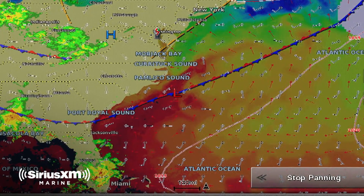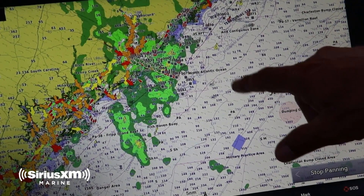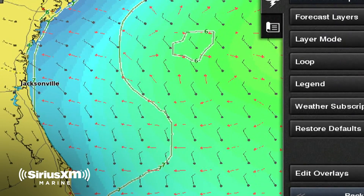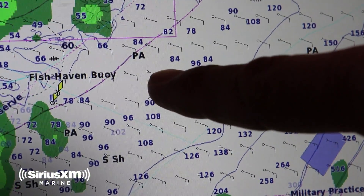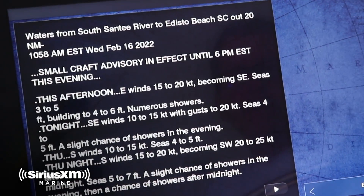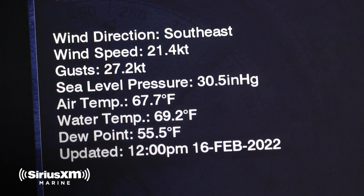We can expand the map out and see what's coming and what the current conditions are. If we go into forecast mode and loop that, we can actually see what's going to happen over the next 48 hours. We can look at wind speed, wind direction, wave height, and even get a local forecast for the area we're going to cruise in that day, all by clicking on different points of the map. We can even look at buoy reports that pull real-time sea and weather condition data off select buoys, which makes it really easy to plan that day's travel.